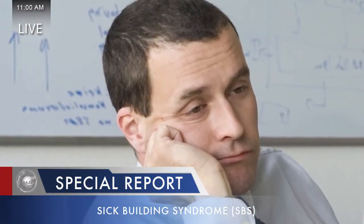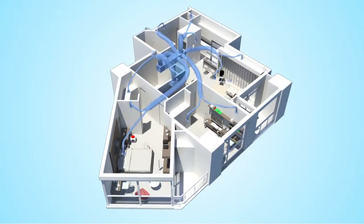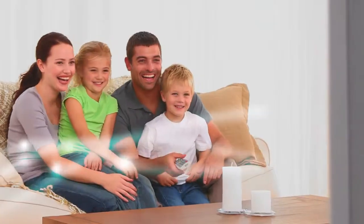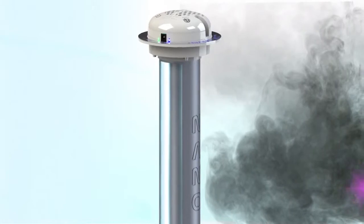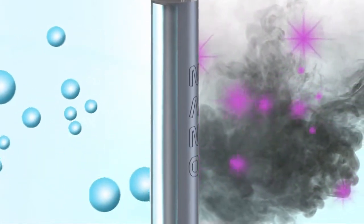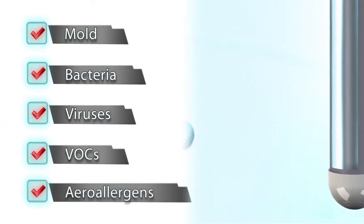Sick building syndrome is directly related to airborne contaminants. The Nano Induct from Air Oasis has been specifically designed to work with a building's air conditioning and ventilation system to reduce the contaminants responsible for sick building syndrome and building-related illnesses. The Air Oasis Nano Induct is a complete air sanitizing system — it does not just eliminate odors, but actually cleanses the air of mold, bacteria, viruses, VOCs, and aero allergens.